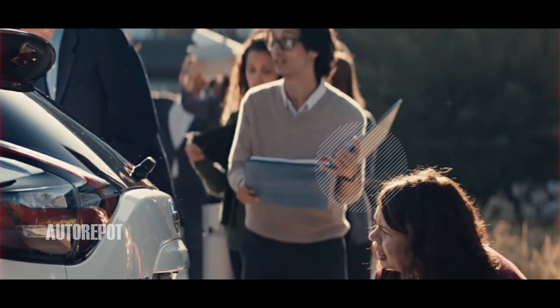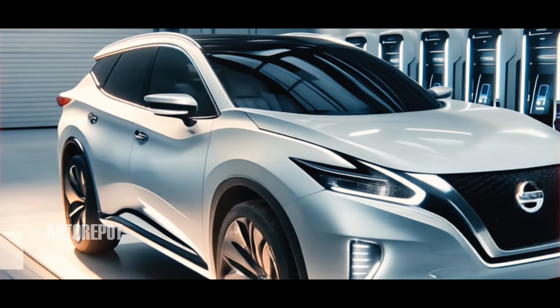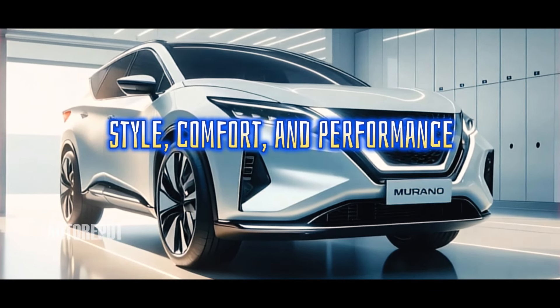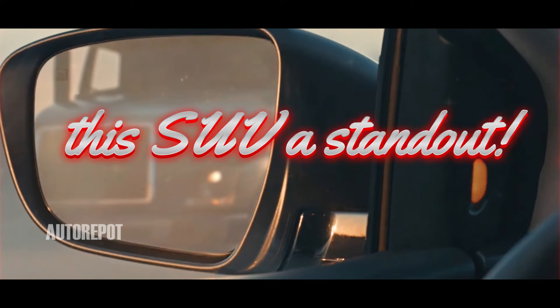Are you ready to experience the future of driving? Today we're diving into the all-new 2025 Nissan Murano, a vehicle that redefines style, comfort, and performance in the midsize SUV segment. Let's explore what makes this SUV a standout.